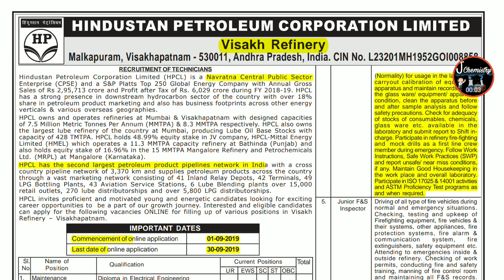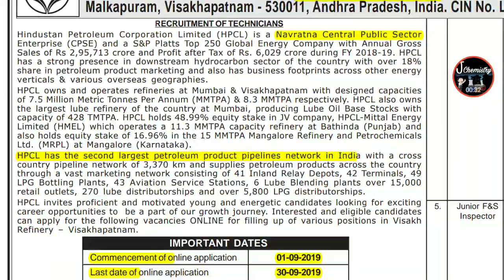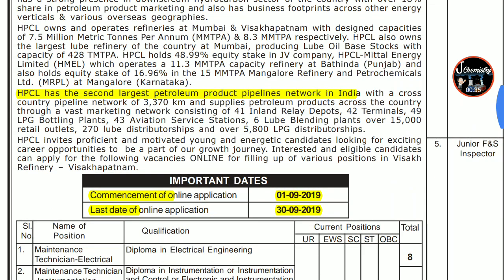Hi everyone, welcome to J Chemistry. This recruitment is from Hindustan Petroleum Corporation Limited. I have posted about HPCL vacancies a few times before, but those required experience. The vacancies in this notification don't require experience. HPCL is a Navratna central public sector company with the second largest petroleum product pipelines network in India. Form filling starts from 1st September 2019 and the last date is 30th September 2019.